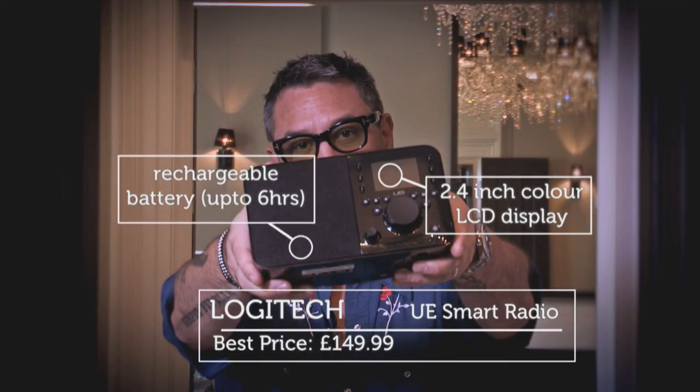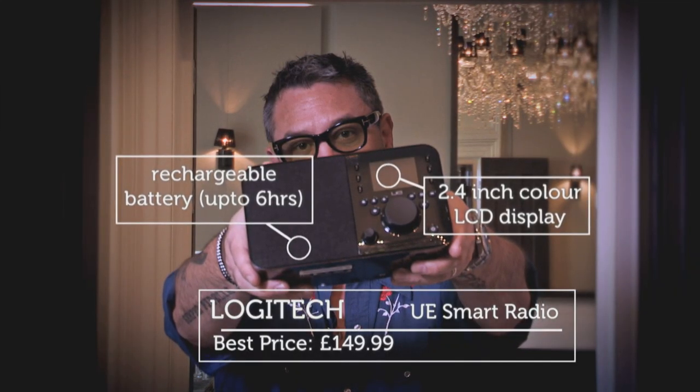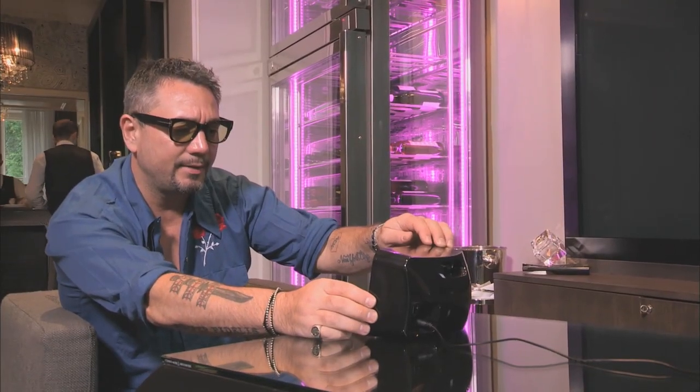At 48 is the Logitech UE Smart Radio. When fun-loving criminal Huey Morgan tested three of the latest internet radios, this one topped his list.